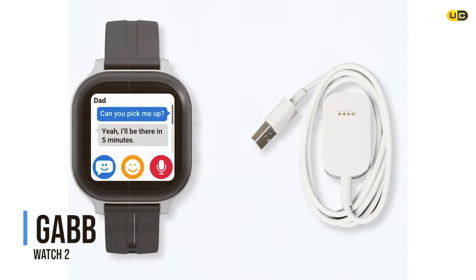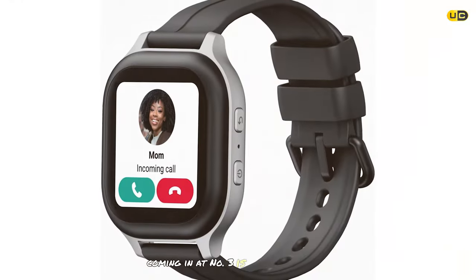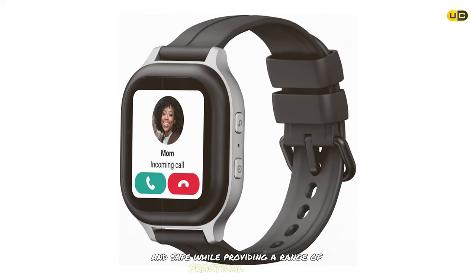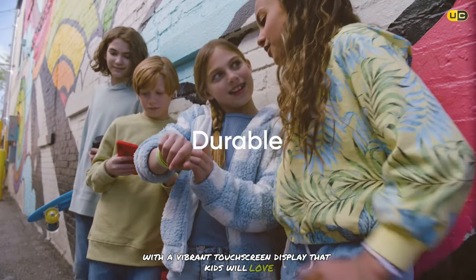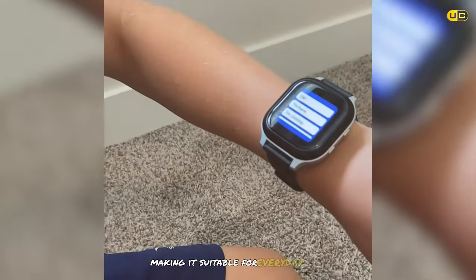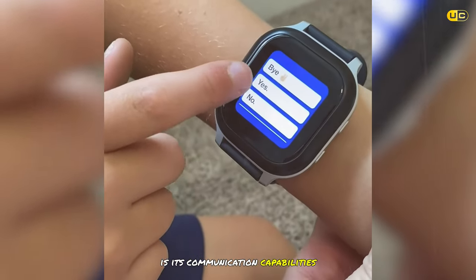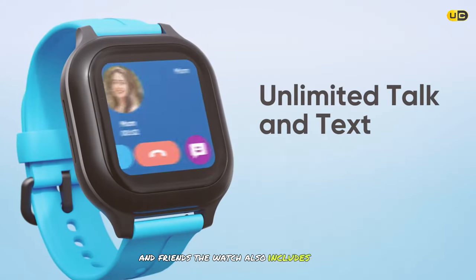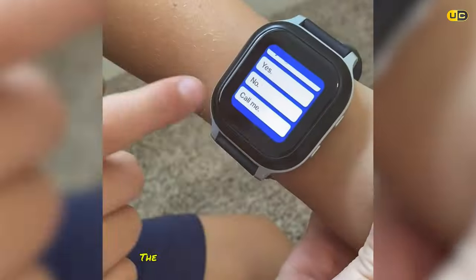Coming in at number 3 is the Gabb Watch 2. This smartwatch is designed to keep kids connected and safe while providing practical features. It boasts a sleek design with a vibrant touchscreen display and is water resistant. Its communication capabilities support voice calls and text messages, and it includes an SOS button that sends an emergency alert with the child's location.